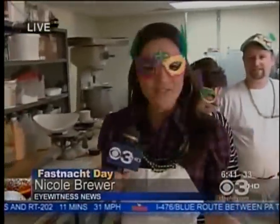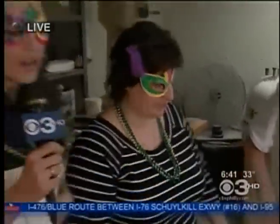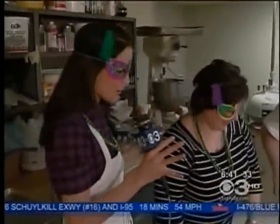Eyewitness News reporter Nicole Brewer is live at Peddler's Village, cooking up some tasty goodness. I've had the sweet gig of being here at Town Crier Bakery at Peddler's Village on Fat Tuesday, making these Fashnots and, of course, eating them too. Joining me now is Roseanne and Carrie Burns. Roseanne, you said there's a way to cut the fat of Fashnots. How do we do it? Eat them before 12 o'clock, and it's half the calories. I don't know how she came up with that, but it works, so we're going with it.